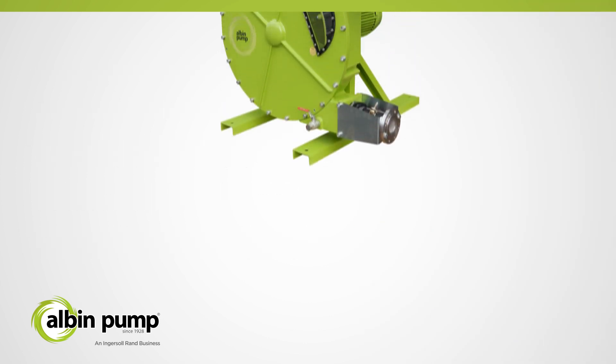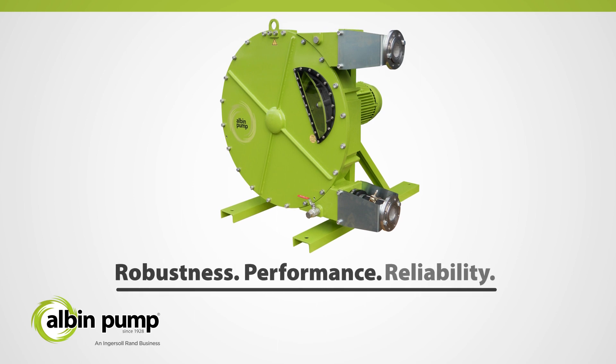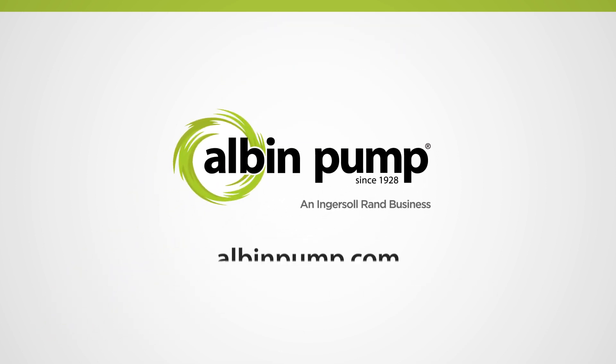The ALH-Series sets the industry standard for robustness, performance, and reliability. Since 1928, Albin Pump has manufactured peristaltic pumps for numerous industries. The ALH-Series will continue to earn your trust for years to come. Contact your local distributor today to learn more.